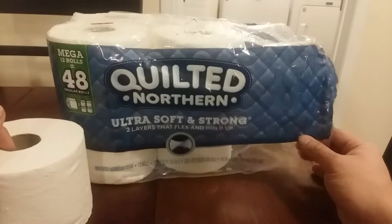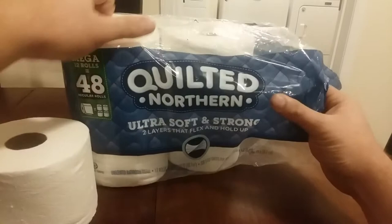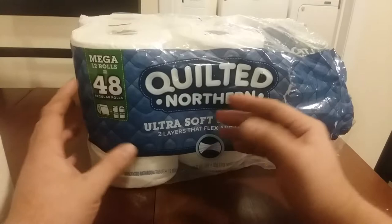I gotta talk about the packaging, since I'm a packaging guy. This is typical for toilet paper. It's pretty strong stuff, and you get to see the product before you buy it. It has catchy words — Quilted Northern — it looks nice, the graphics.